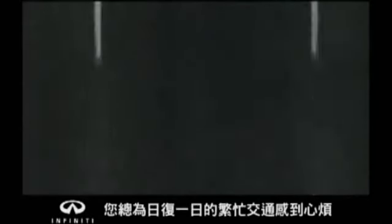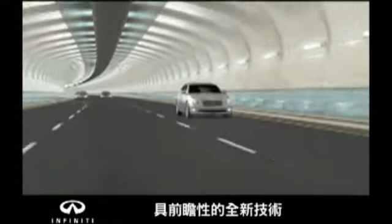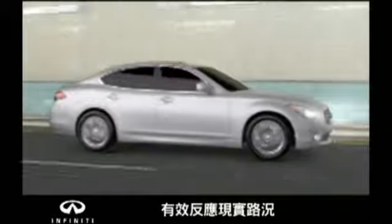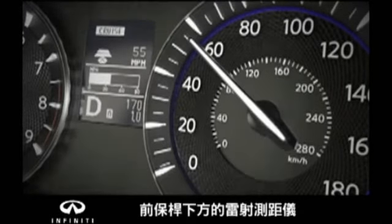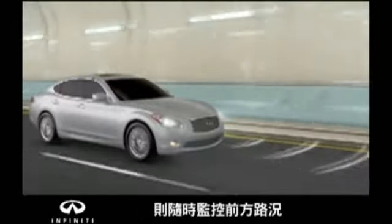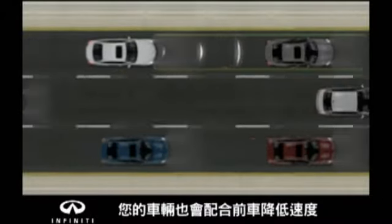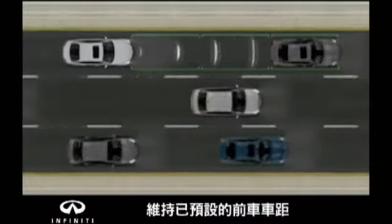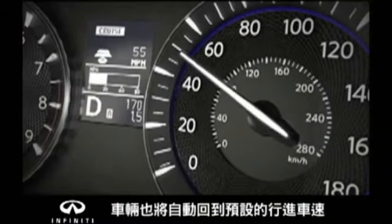At Infinity, we anticipate that from time to time you are going to be frustrated by traffic, which is why we developed two visionary technologies that help you maintain a safe distance from the car ahead of you. With Infinity's Intelligent Cruise Control Full Speed Range, you set the distance interval and speed, and your Infinity uses laser sensors in the front bumper to watch for cars in front of you. So if traffic slows, your Infinity will slow as well — even down to a crawl — automatically adjusting your speed to maintain your preset distance. And when traffic clears, it automatically resumes your set cruising speed.